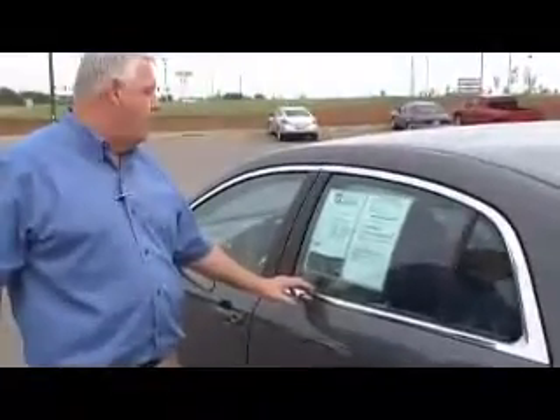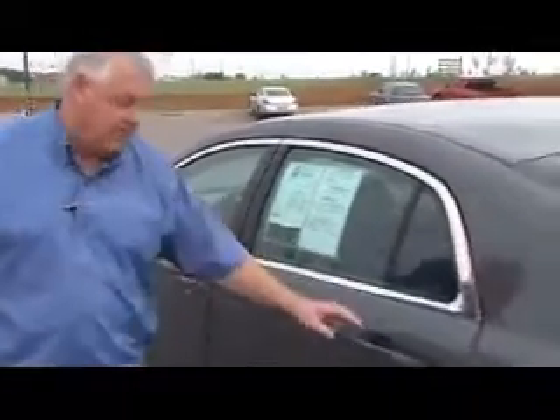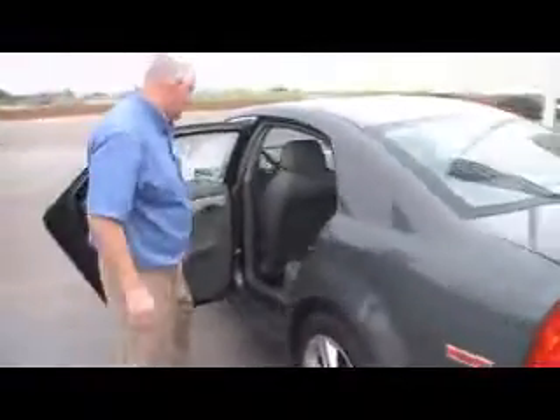This is a certified car, too, and it's got 24,000 miles on it. It's a clean car. If you notice, they have floor mats in it. A lot of cars you get don't have floor mats — we try to put floor mats in our cars.